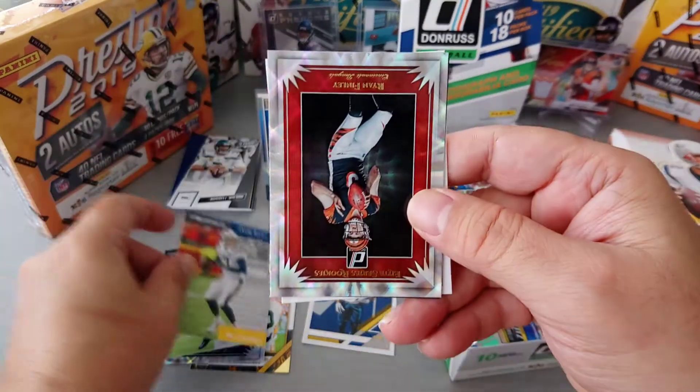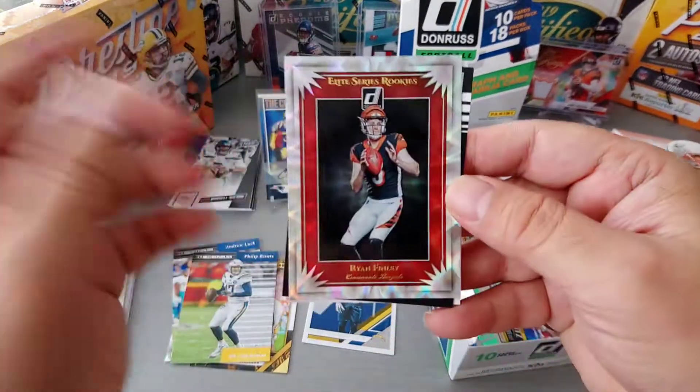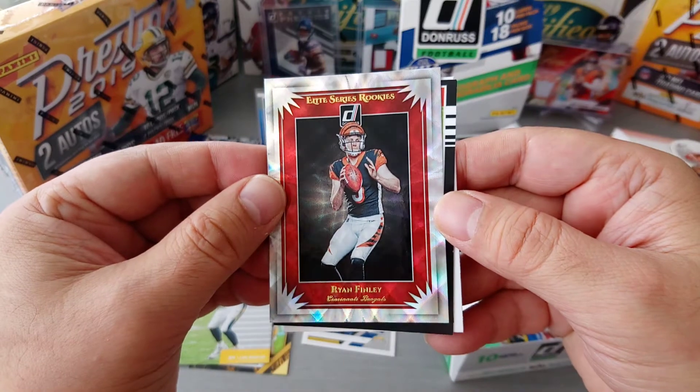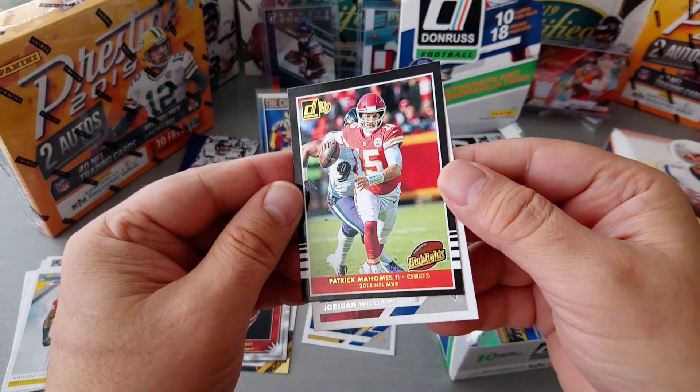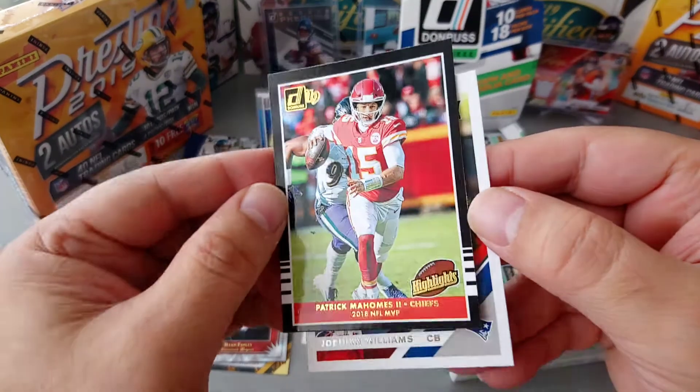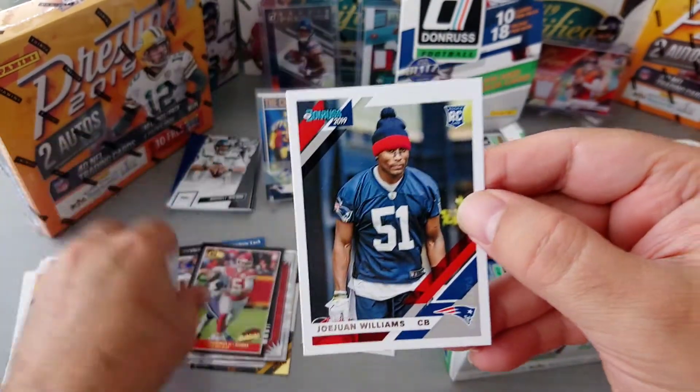Another Philip Rivers — that's another think to 1999 or whatever — Elite series rookies Finley, and Patrick Mahomes Highlights, very nice. I like the black border on this one.